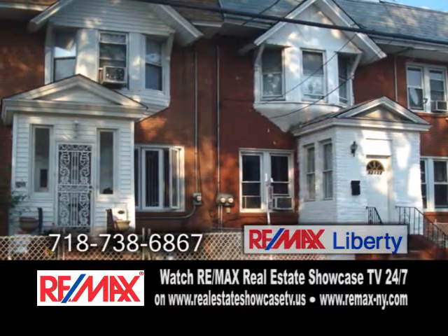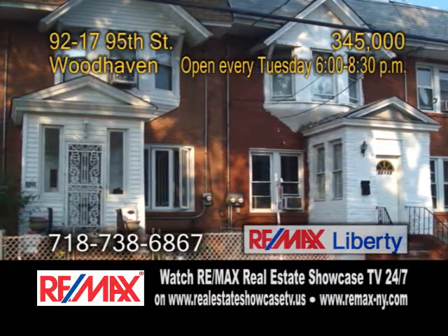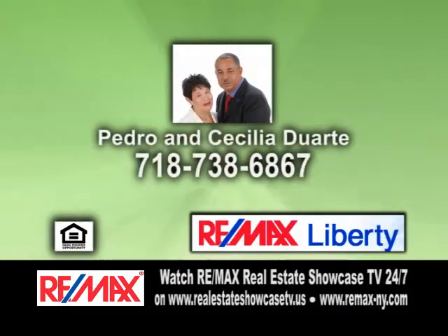You can view this great income generating home every Tuesday from 6pm to 8:30pm. For more details, give Pedro and Cecilia Duarte a call.